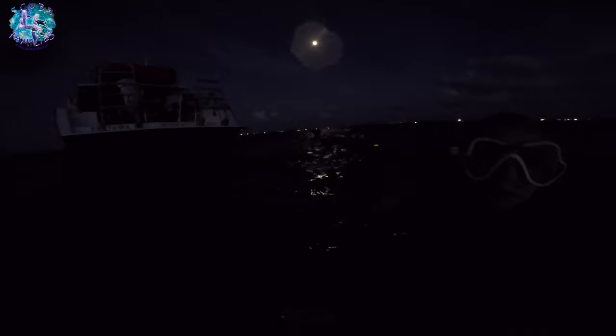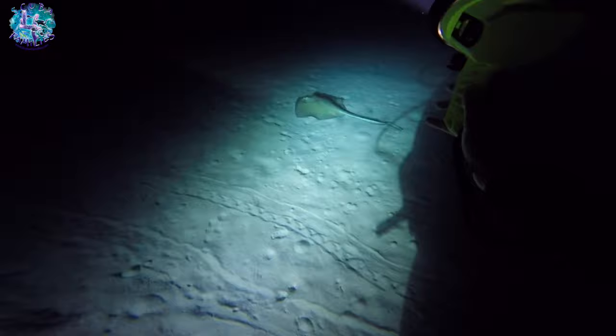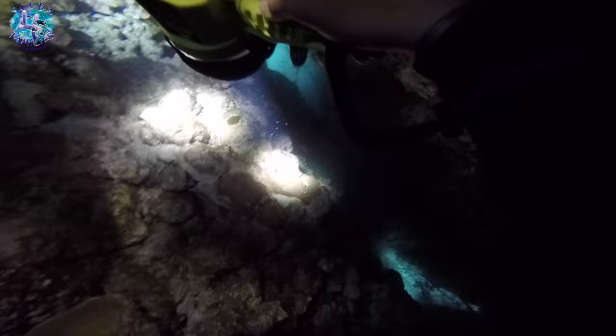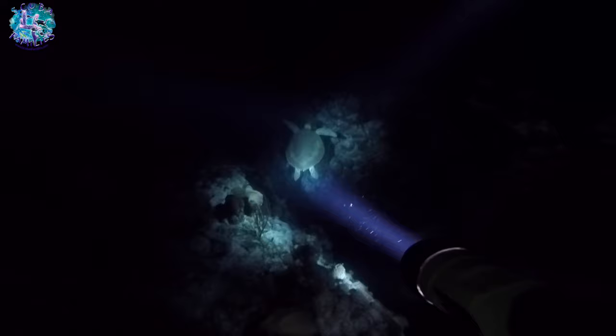This is my sister's first night dive. She was a little nervous, so she held my hand all the way through. But boy, was it a great dive. We saw an eagle ray on the bottom, just gracefully swimming away. We saw Billy the turtle — Billy was asleep and we did disturb it with our torches, but it was so graceful and beautiful to watch.